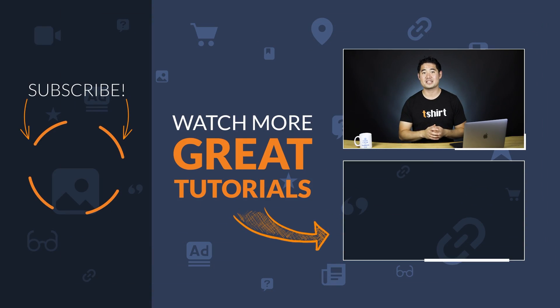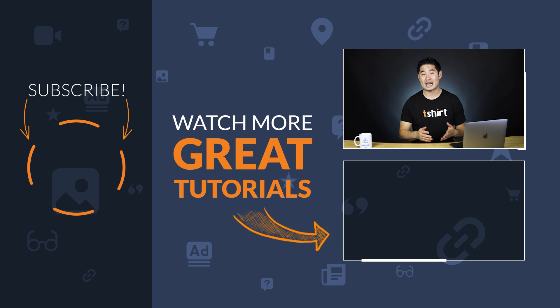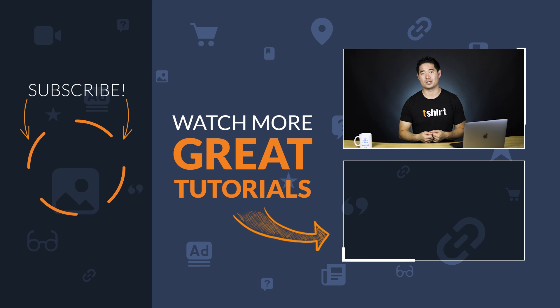Now I'd love to hear from you — do you have any low-hanging SEO tips you use to improve your SEO? Let me know in the comments. And if you enjoyed this video, make sure to like, share, and subscribe for more actionable SEO and marketing tutorials. Keep grinding away, and I'll see you in the next tutorial.